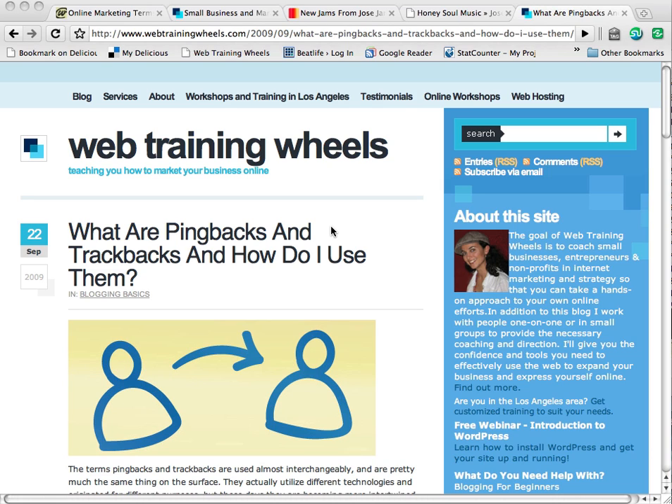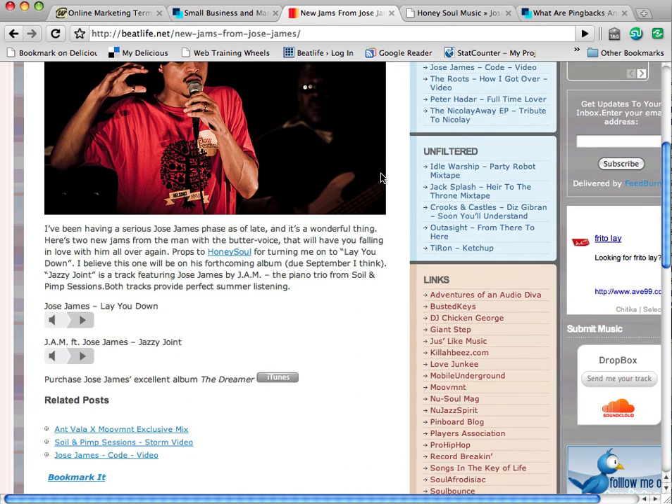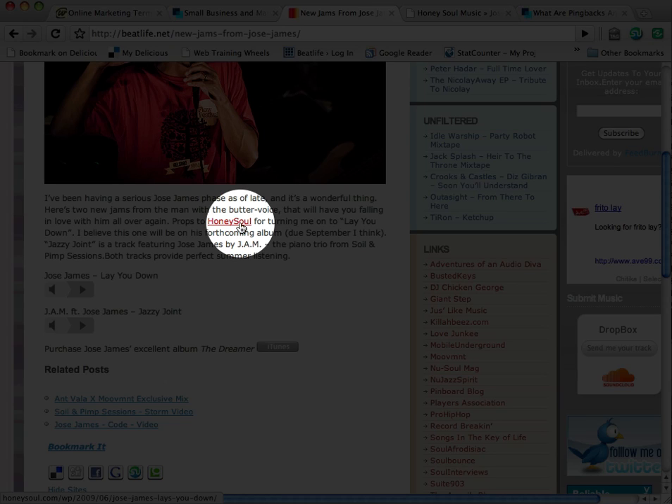The way that they work is basically just from linking to other blog posts. For example, if I write a post — and I'm going to go to this music blog that I have — if I write a post and in that post I make a reference to a different blog post on a different site, by including a link to that post in my blog. You can see here in this post I'm referencing another blog right here.